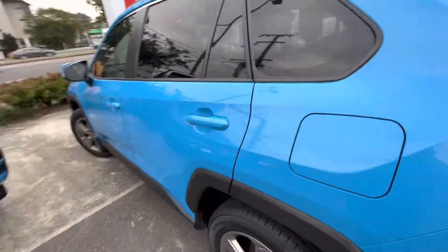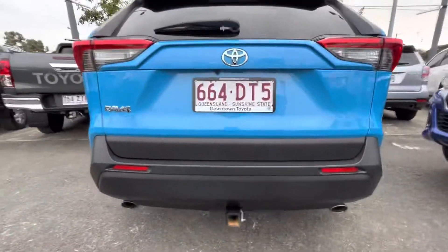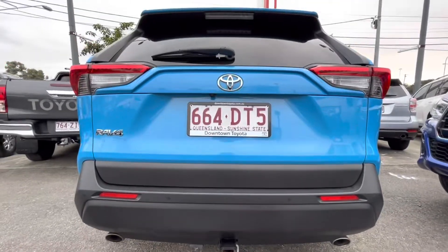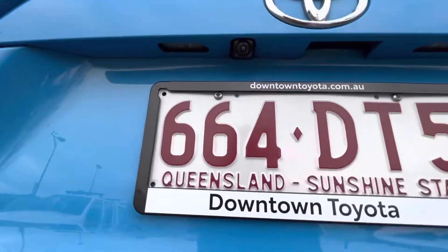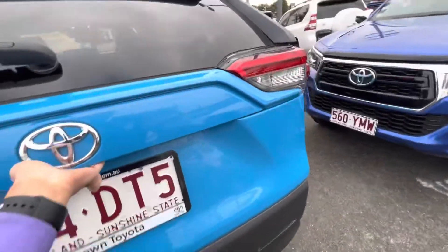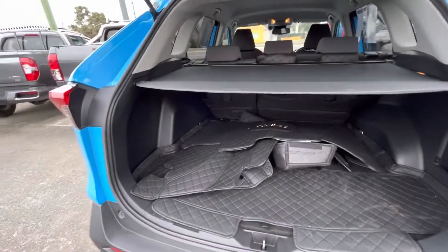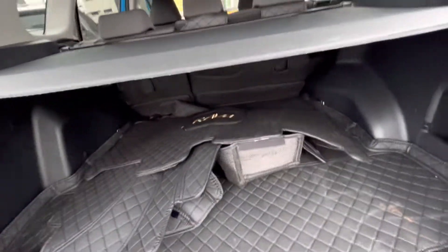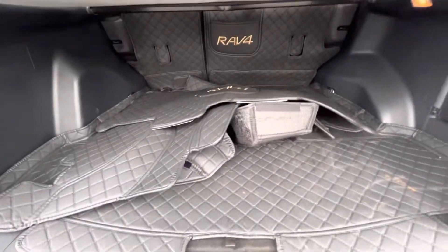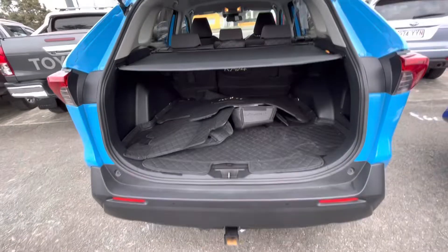Going towards the back of the car now, you've got your sensors down the bottom there as well as your reversing camera under there, and we'll open up for you — as you can see in the back there is lots and lots of room. I do believe this is a detachable, you can change it however you like. A few things in the back there but that'll be cleared out for you, not a problem.